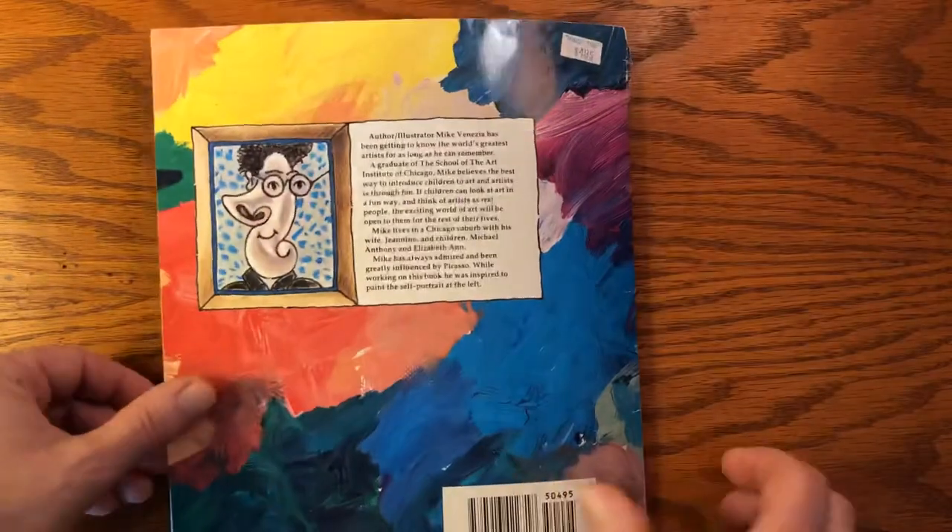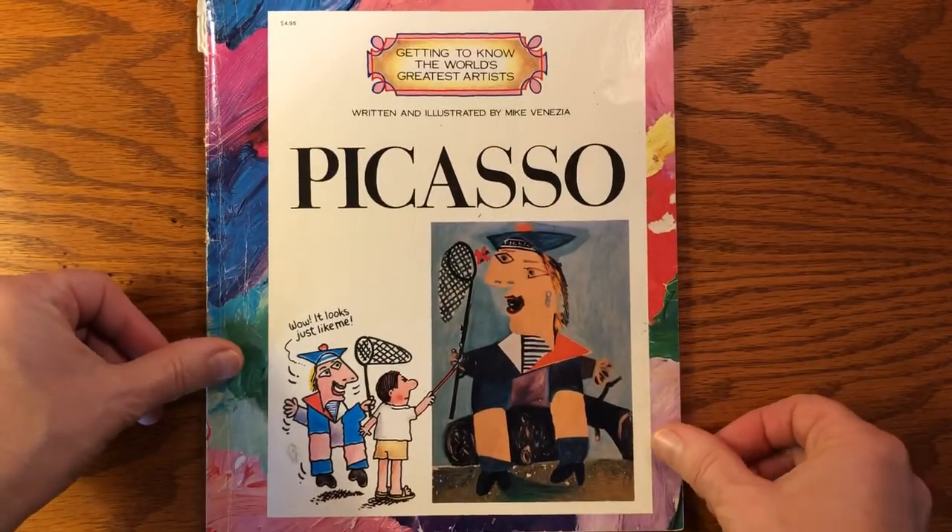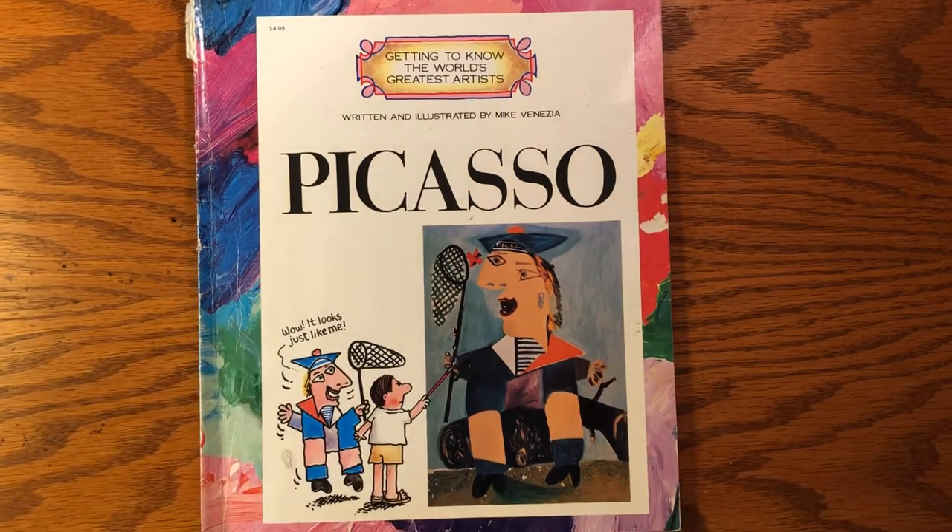I hope you guys enjoyed that book. Next we're going to talk about what our project for the week is going to be. See you soon!